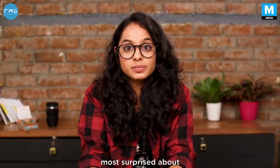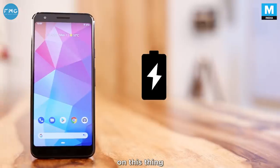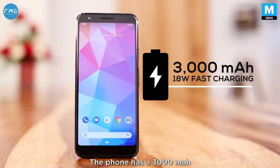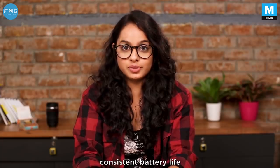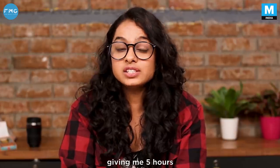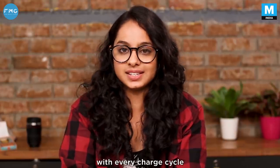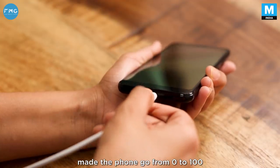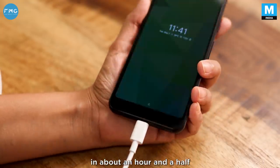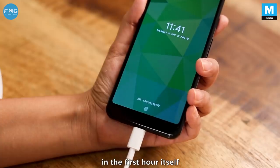The part that I was most surprised about is the battery backup on this thing. The phone has a 3000mAh battery unit which powers up a pixel-dense display. The Pixel 3a has really consistent battery life, giving me 5 hours of screen-on time with every charge cycle. The included 18W fast charger made the phone go from 0 to 100 in about an hour and a half, with most of that happening in the first hour itself.